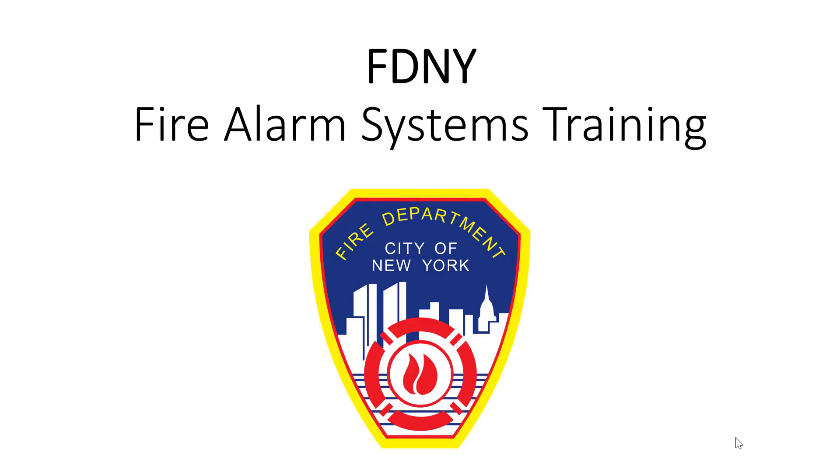Greetings and welcome to this helpful training on fire alarm systems. This training course will help with several FDNY certificates of fitness. The S95 and F53 are just some that you'll find this information very helpful for.